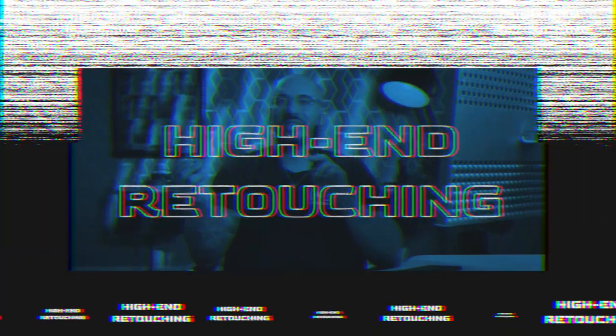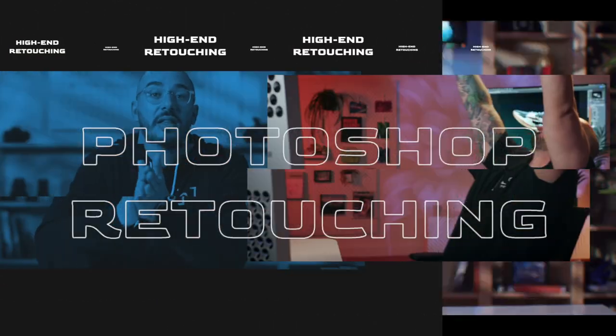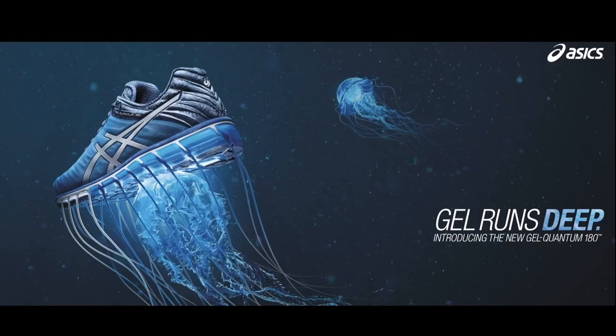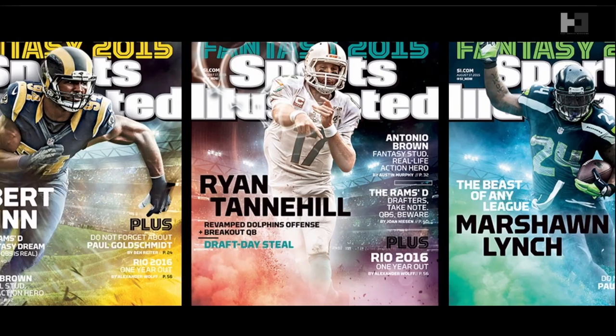High-end retouching is the top of the food chain in our market. Welcome to my course on Battle Tested Retouching. My name is Hugo Cineviva and I am a creative retoucher. Battle Tested Retouching is a set of skills that I developed while working with the biggest brands on the market.